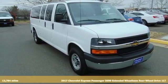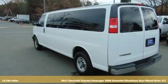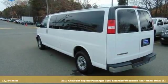It's a 2017 Chevrolet Express passenger. There's more than a century of ingenuity and significance in every Chevy.